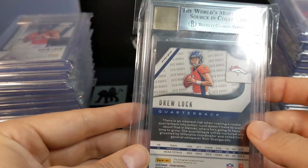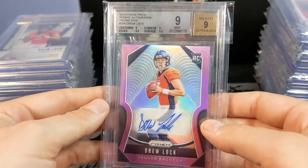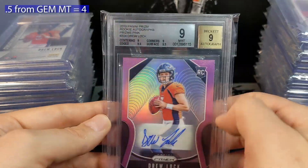Drew Lock's leaving auto — yep, another one 0.5 from gem.